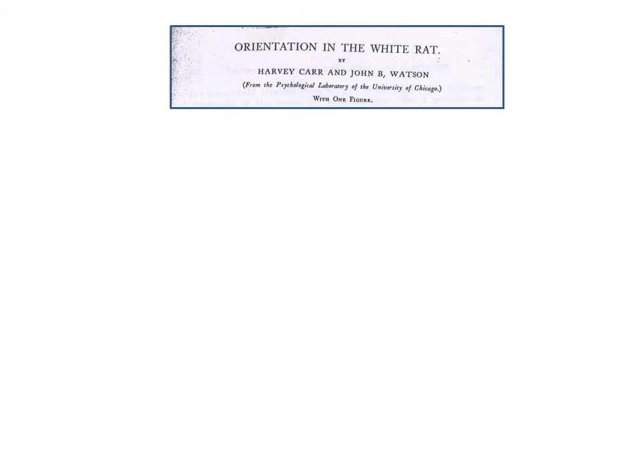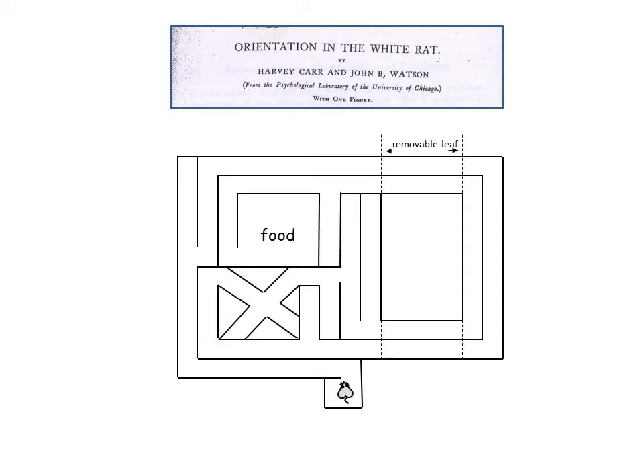One of the studies that Watson published with his colleague Harvey Carr in 1908 used the following maze. The animal started at the base of the maze and went through to finally find the food. The animal was trained repeatedly on this, and Watson found that they could do the maze in darkness or if the animals were unable to see. This suggested to him that the animals had some kind of motor kinesthetic sense — that is, they learned the maze as a series of sensory motor turns.